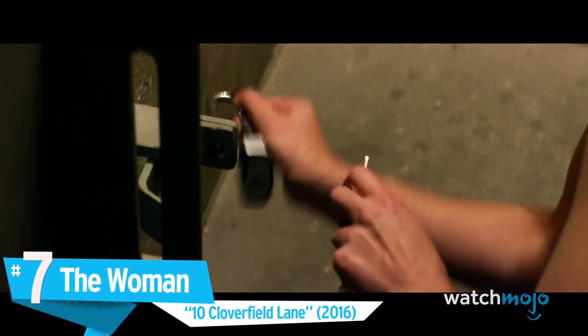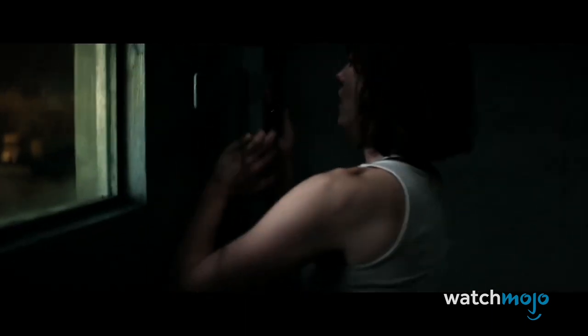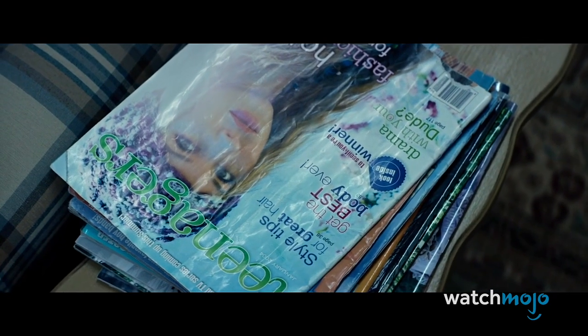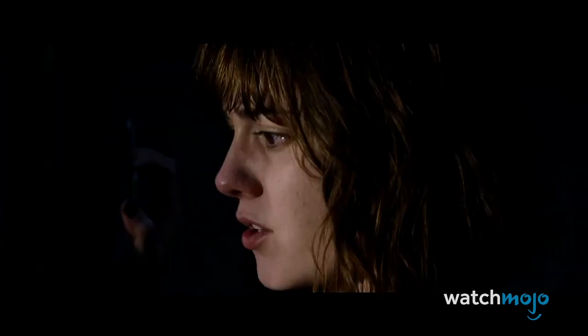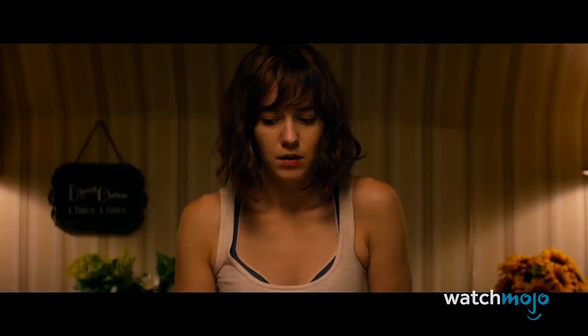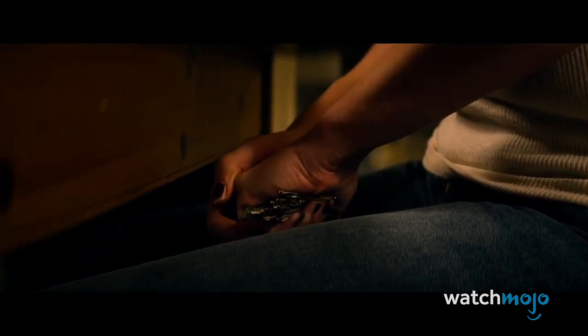Number 7: The Woman — 10 Cloverfield Lane. Throughout the first third of this movie, we try to grasp what Howard is telling Michelle about the supposedly toxic surface. Is he telling the truth, or is he just BS-ing to prevent Michelle from escaping? It's a fantastic mind game that perfectly encapsulates the fears and anxieties of 10 Cloverfield Lane. And then, the freaky woman shows up and seemingly puts that debate to rest. It's a well-acted scene that forces Michelle to grapple with her beliefs and morality — does she still try to escape, does she rescue the woman, does she listen to Howard? These thoughts race through our heads, leading to an unbearably tense yet incredibly entertaining sequence.